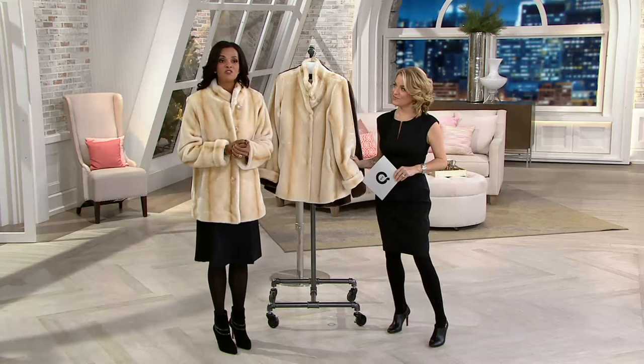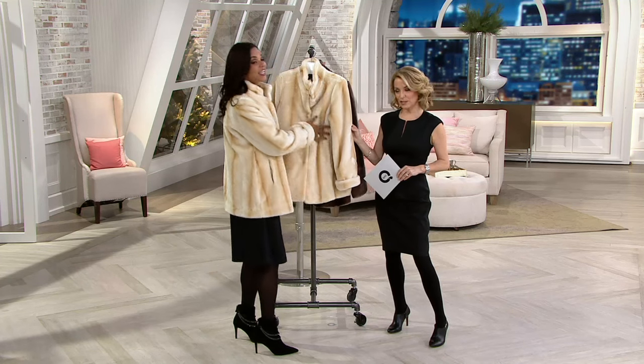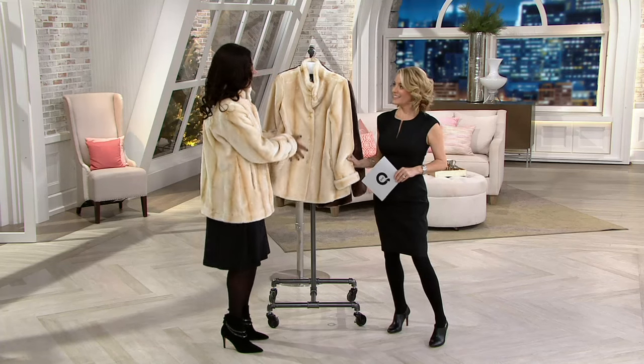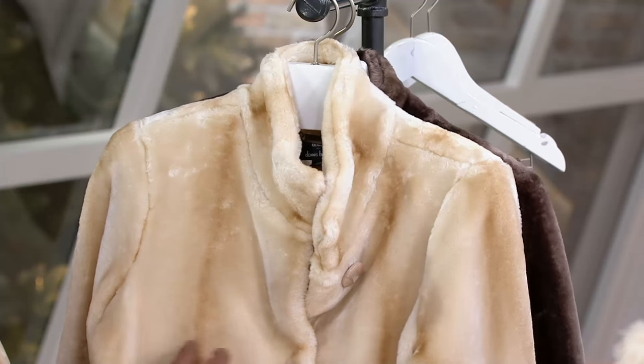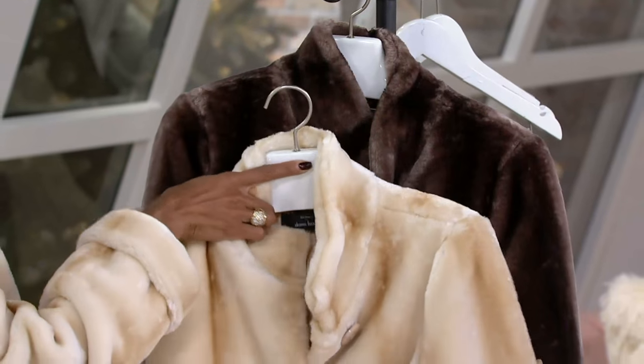I want you to consider for just a moment — this is a man who has been a first-class furrier for 33 years. When he decided to bring us faux fur, he wanted to make sure it was the best of the best. He knows faux fur, and he does it like nobody's business. The fact that he's done this with this beautiful tipping detail really makes it look so beautiful.